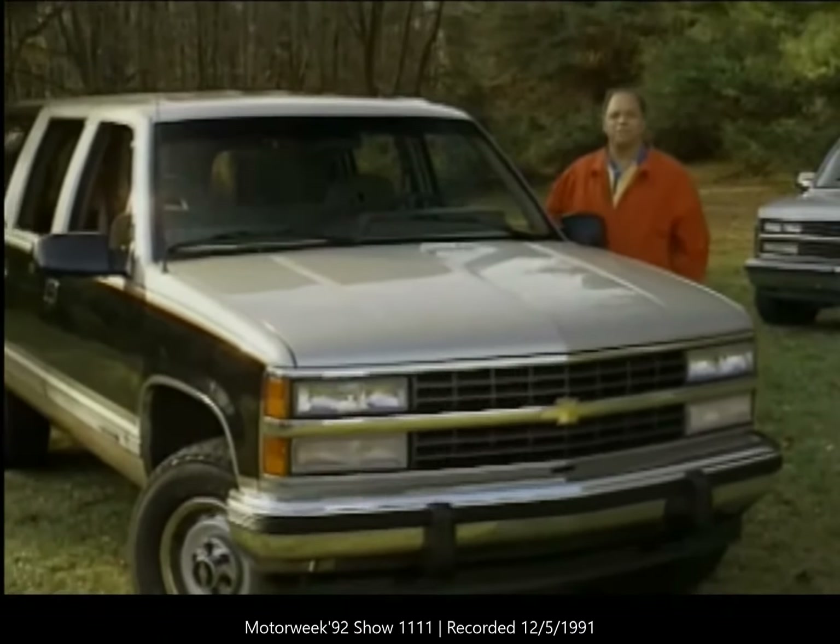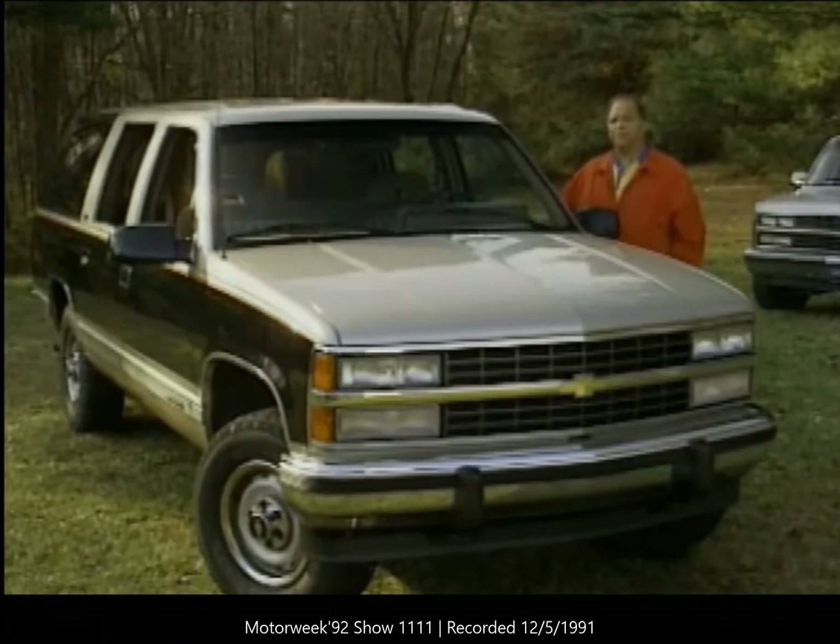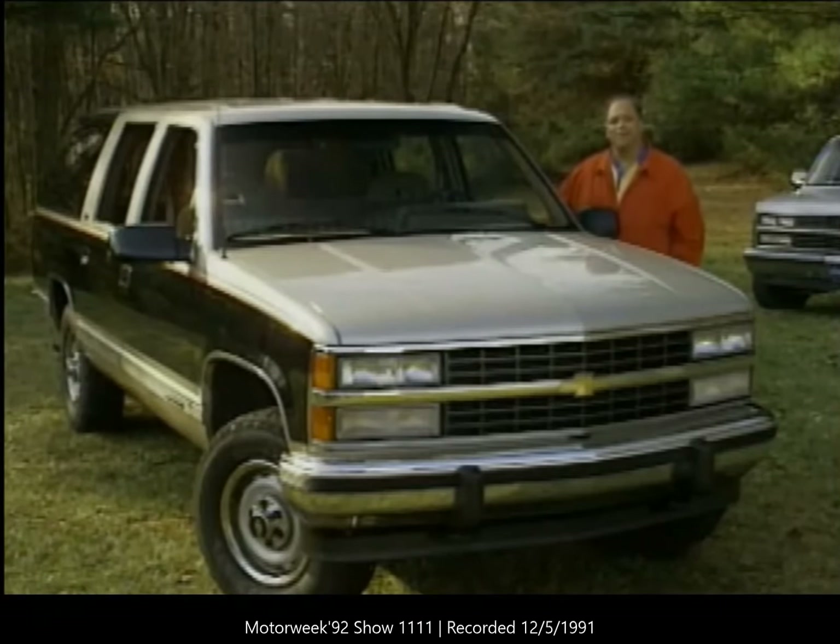Fortunately, Chevrolet has just introduced a new Suburban. It's a lot different from the vehicle our staff has grown to love. So it's only fair that we let them decide: is the new Suburban good enough to retain their loyalty, or is the love affair over?